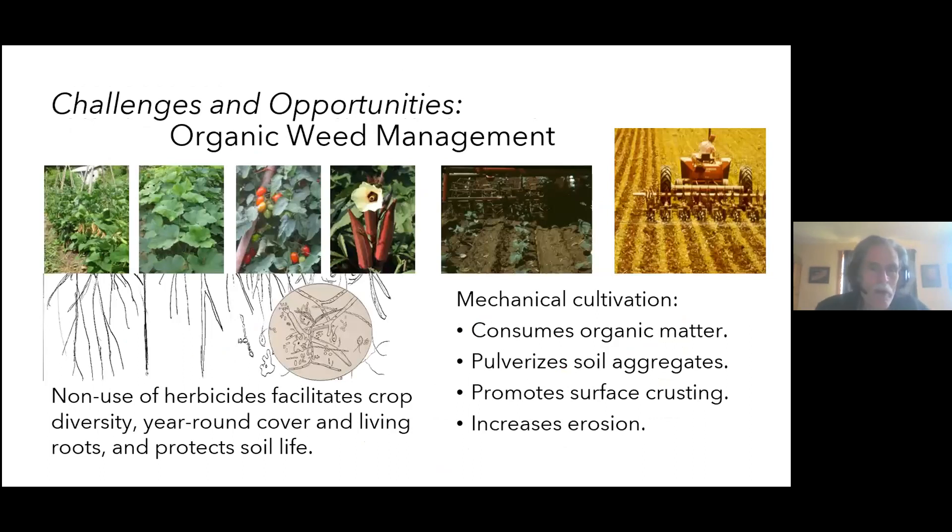There are real challenges and opportunities in organic weed management. Without herbicides, you have no chemically related constraints on how diversified your rotation can be. There's nothing to interrupt year-round living roots other than the time you actually till to prepare a seed bed. The downside is that mechanical cultivation does consume organic matter — even a very shallow rolling basket tool will pulverize the surface, promote crusting, and increase erosion risk.